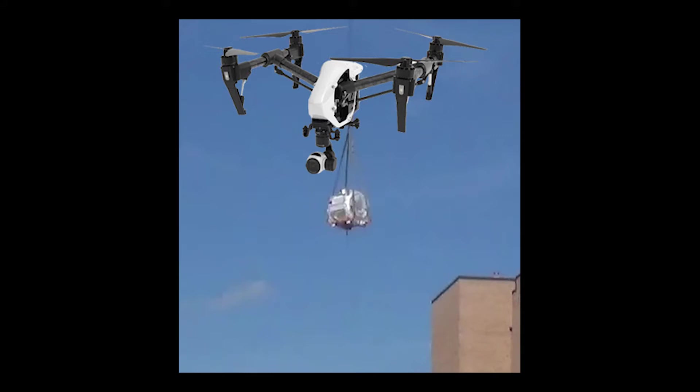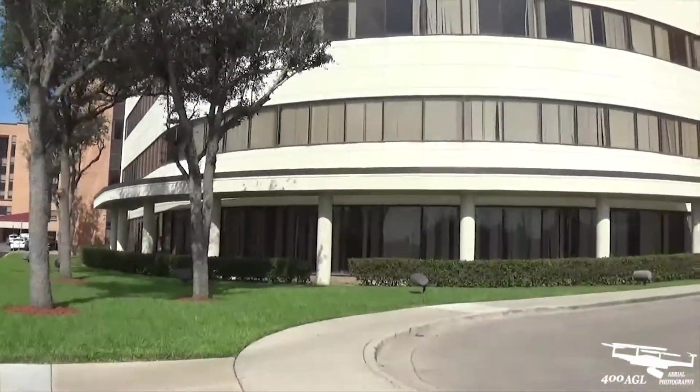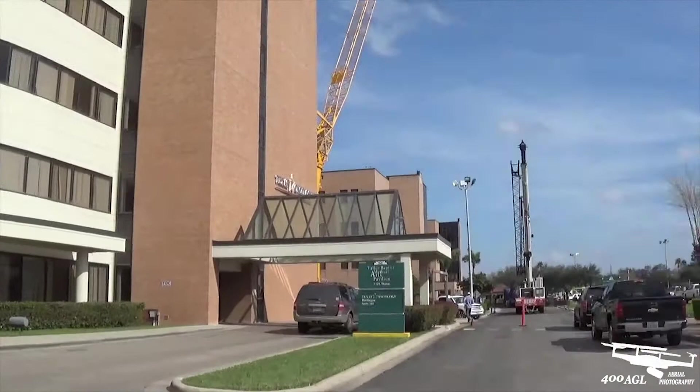Ever seen a 35,000 pound MRI magnet fly? Hey everybody, thanks for tuning in. Two truck delivery today — an MRI system.